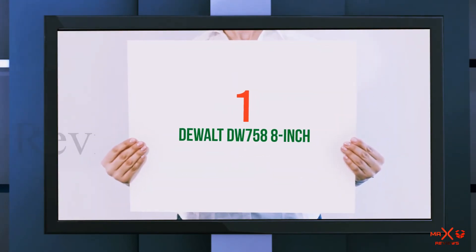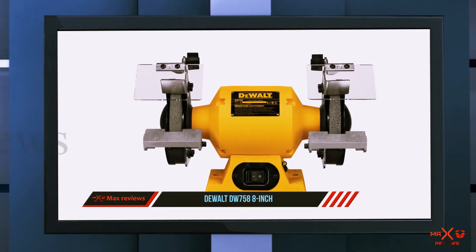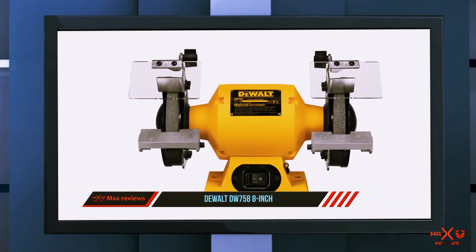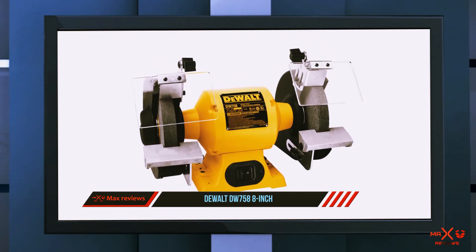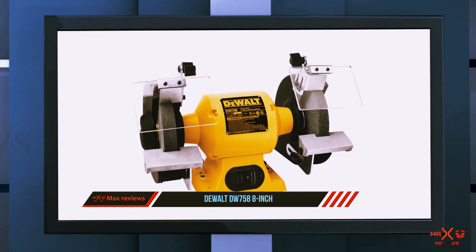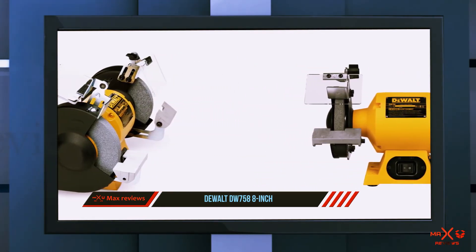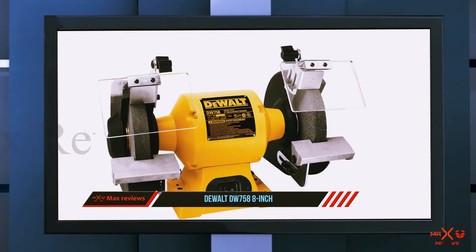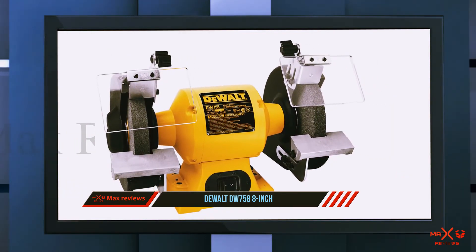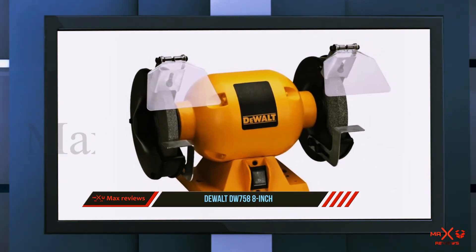And number one on this list, the Dewalt DW758 8-inch. The Dewalt DW758 is a three-quarters horsepower bench grinder with a motor that can deliver 3600 RPM for industrial level grinding. This could be the most durable bench grinder you can find, thanks to its cast iron base. It also has overload protection to maximize its motor life, not to mention the tool-free adjustable guard and precise aluminum structure for accurate work.